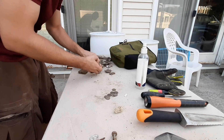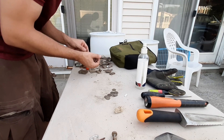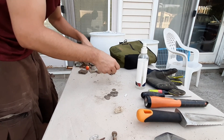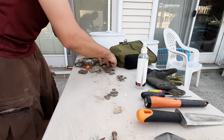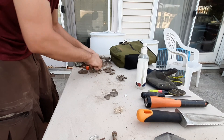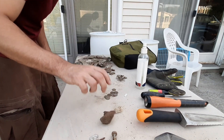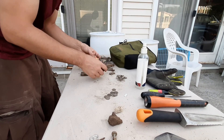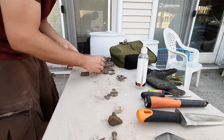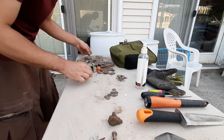Bunch of pull tabs. I don't think I've cleaned my bag out in two or three hunts. Bunch of pull tabs, bunch of nails, bunch of pull tabs, can slaw, bottle caps, iron, more rocks, cans, iron, lead stuff, bobbers. Yeah, a bunch of awesome junk.